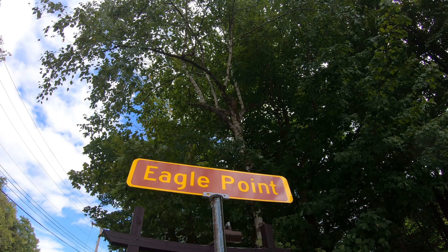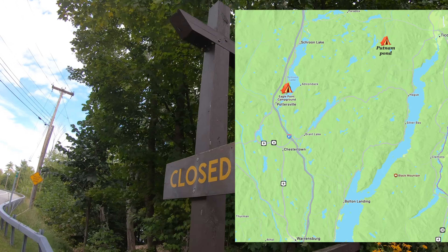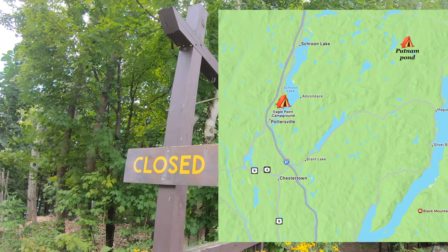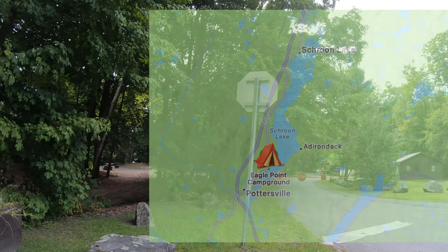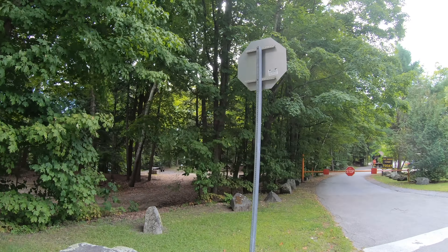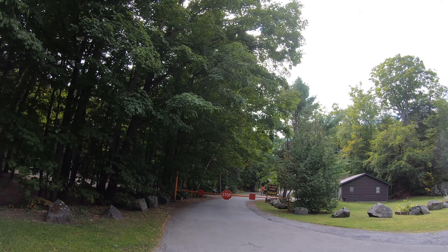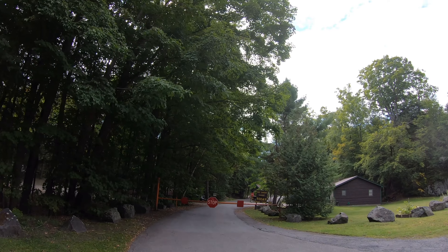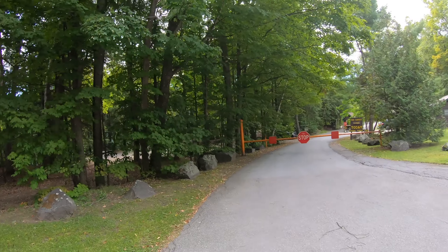Hi everybody, today I'm coming to you from Eagle Point Campground which is presently closed for the season. I already talked to the caretaker and he's going to let me take a walk through and give you a look at all the sites. Thanks everybody for showing up, I hope you find this video helpful. Let's go take a walk in the park.